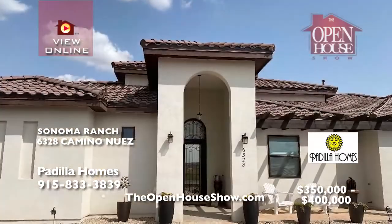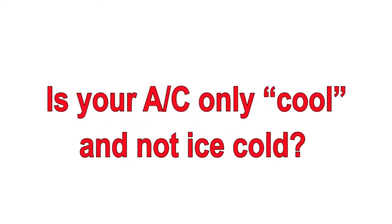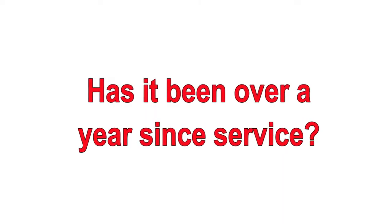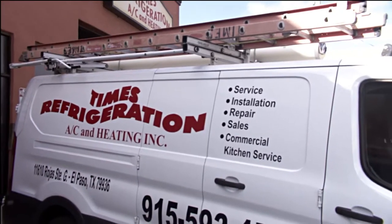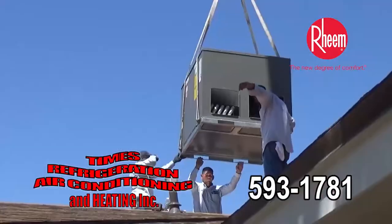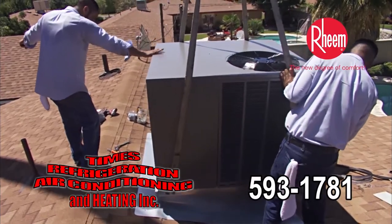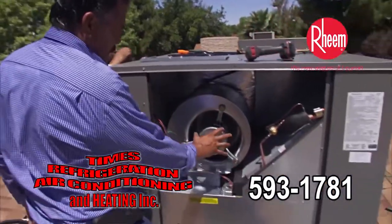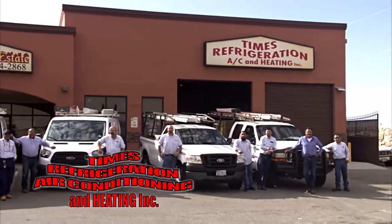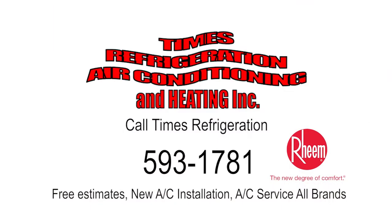Are you tired of tossing and turning in the heat of the night? It's Times. Is your A/C only cool and not ice cold? It's Times. Has it been over a year since service? It's Times. Call Times Refrigeration, your certified Rheem dealer at 593-1781. Times offers free estimates for new HVAC. Times technicians are service and repair experts. Call Times Refrigeration. You deserve comfort. It's Times.